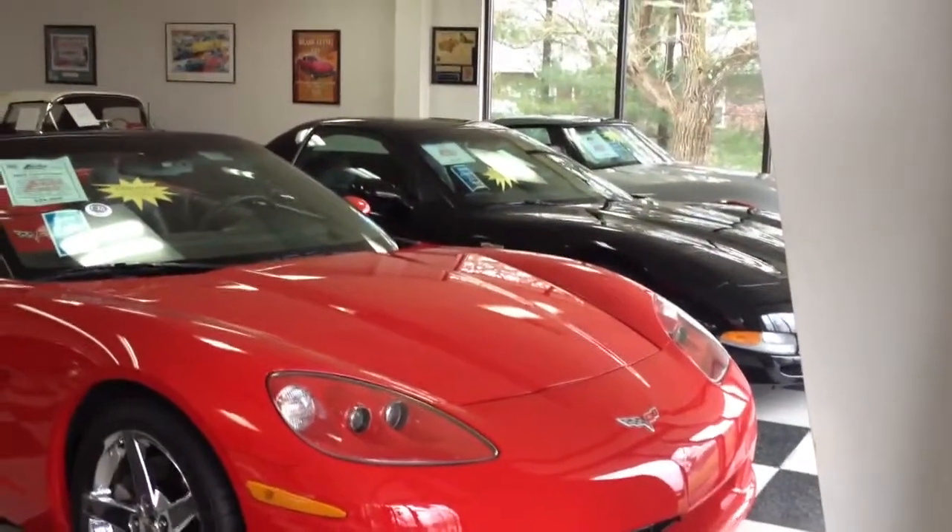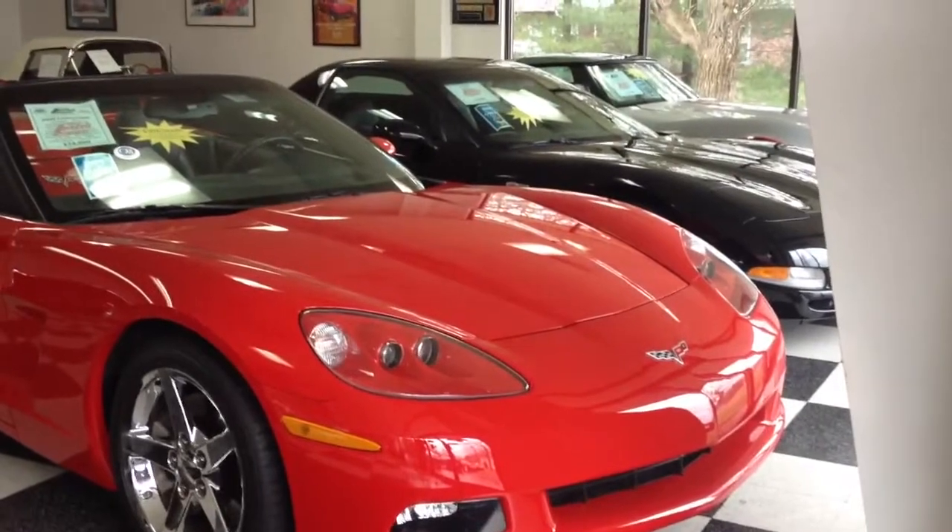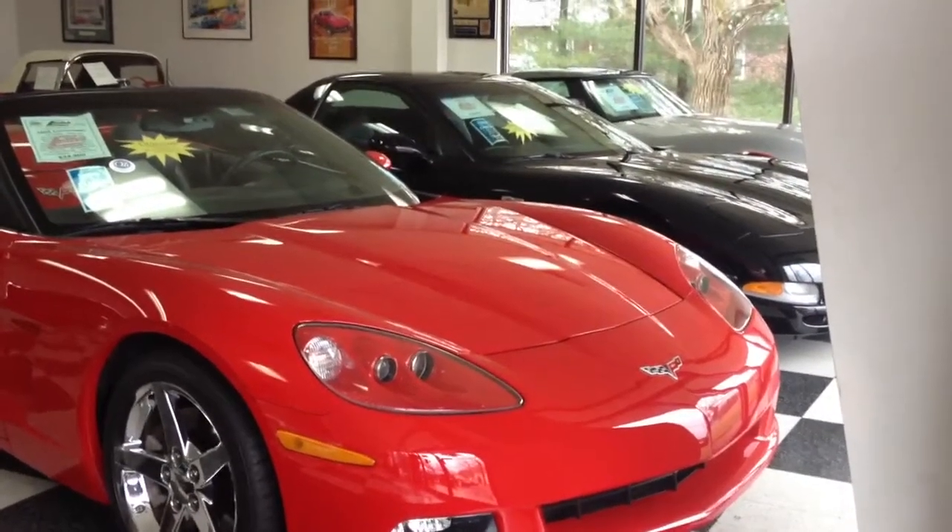Hi, this is Trisha Conte, Conte's Corvettes, and I'm here videotaping a car for you. It's a 2005 Chevrolet Corvette convertible with 10,000 miles.